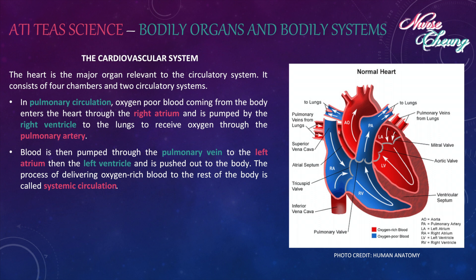The heart is a major organ relevant in the circulatory system. It consists of four chambers and two circulatory systems. In pulmonary circulation, oxygen-poor blood coming from the body enters the heart through the right atrium and is pumped by the right ventricle to the lungs to receive oxygen through the pulmonary artery. Blood is then pumped through the pulmonary vein to the left atrium, then to the left ventricle and is pushed out to the body. The process of delivering oxygen-rich blood to the rest of the body is called systemic circulation.